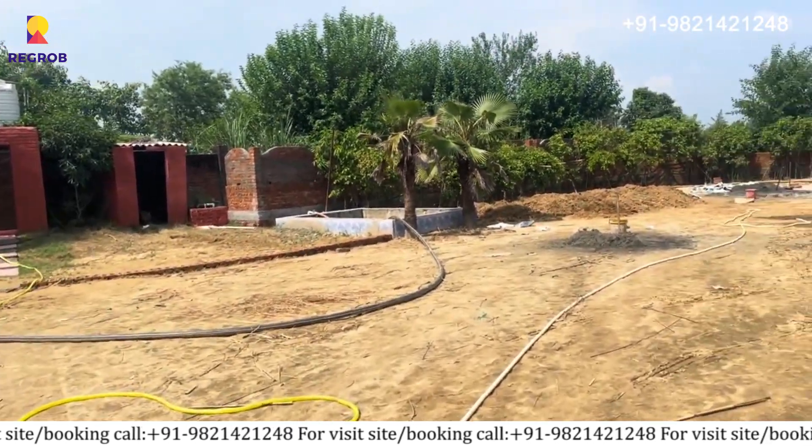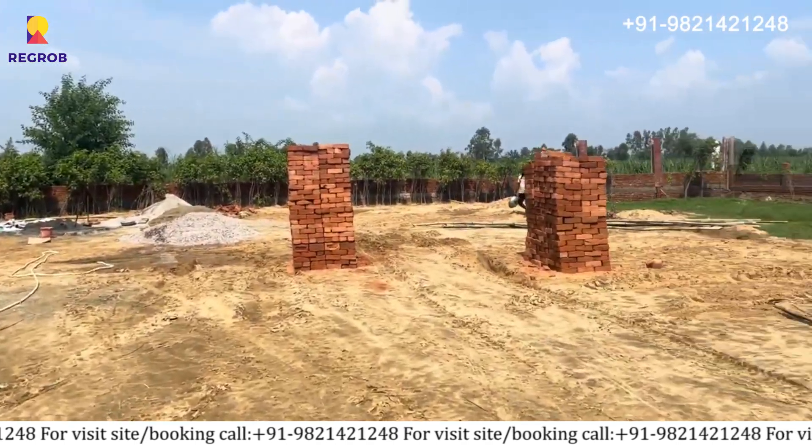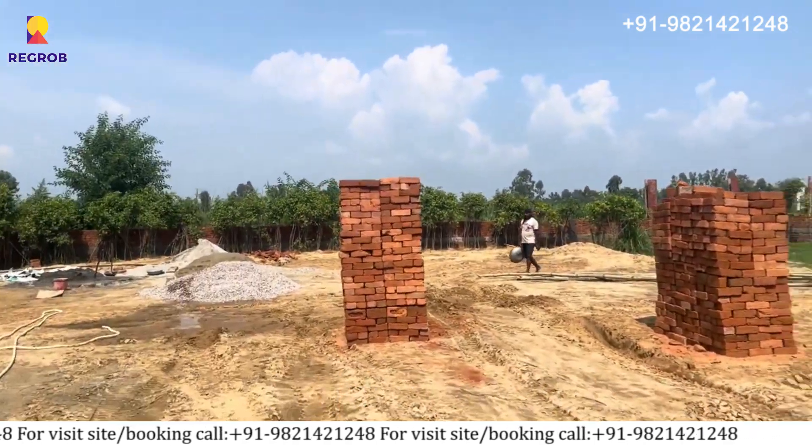If you are looking for a farmhouse plot, you can consider this as your final destination. For more details and a site visit, please call our property experts at the number given below in the description.